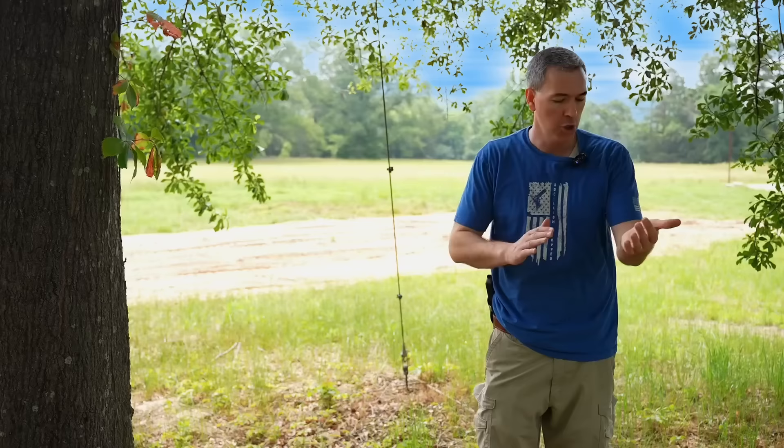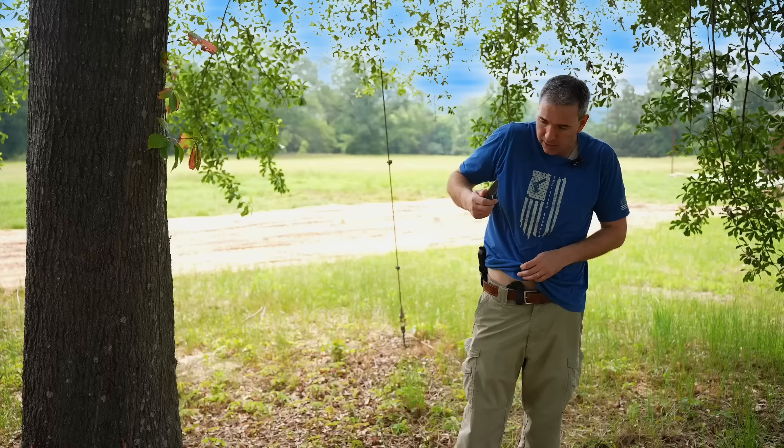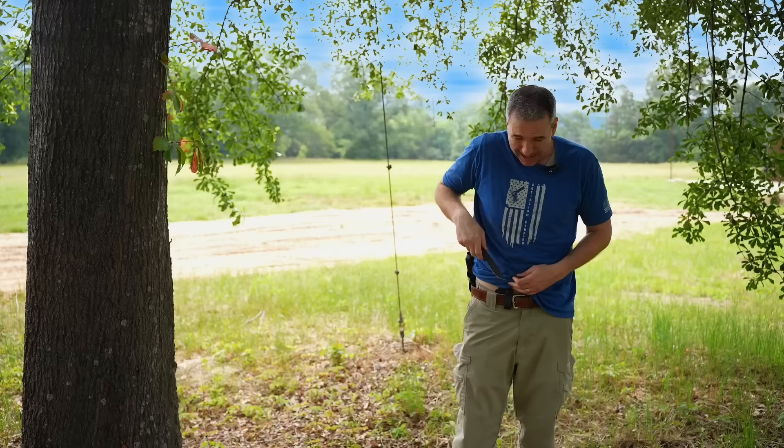You'll always find at least one knife on me clipped to my pants pocket, but depending on what I'm doing, I'll have a fixed blade knife in the appendix position. What I'm carrying right now is the Nock knife that I had created for me — it's here in the appendix position, clips to my belt. It's concealable, I can easily get to it, and nobody knows it's there.